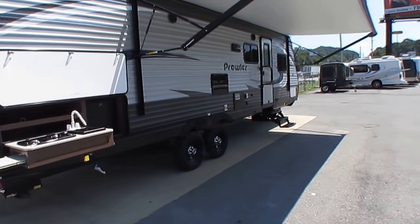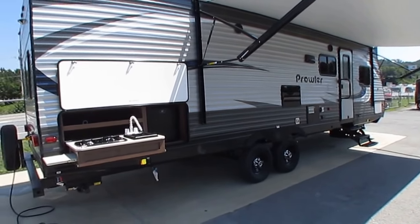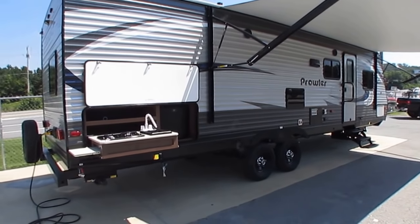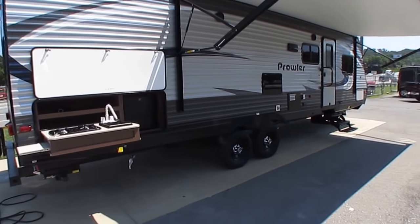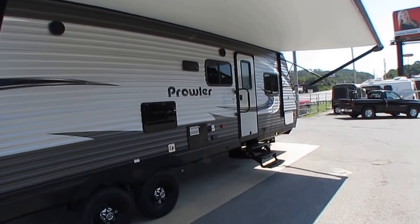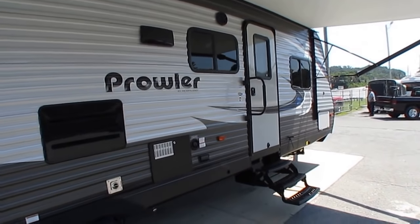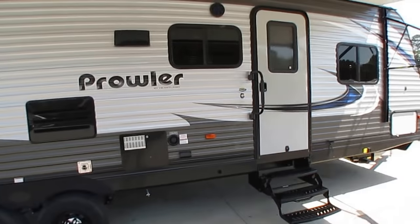It's got power stabilizer jacks, the heated and enclosed underbelly, black tank flush, spare tire and carrier on the back, and a 50-inch TV on the inside. I challenge all of you to try to go online and find a brand new travel trailer with all the equipment that this one has for $22,900.